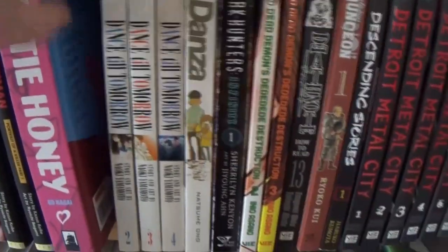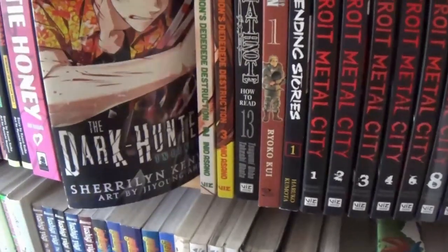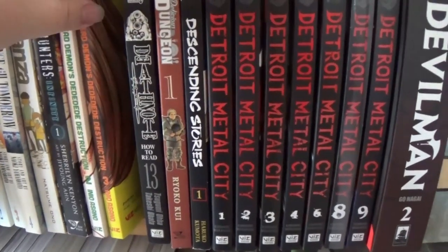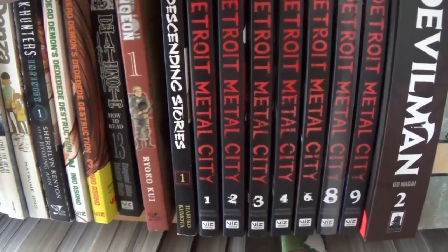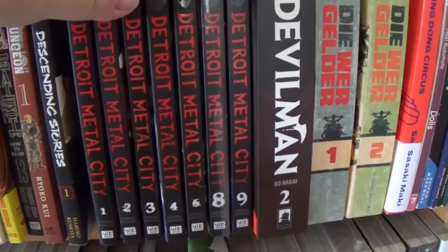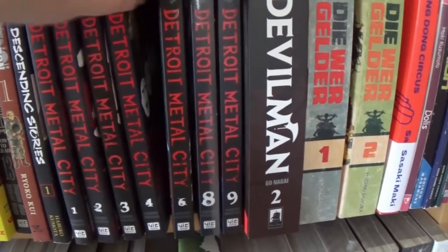Cutie Honey. I have Dance Till Tomorrow volumes two, three, and four — so I'm working on that one. Danza, this volume of the Dark Hunters. Dead Dead Demon, we have the first three, so we have a little catching up to do. Death Note volume 13, the How to Read volume. Delicious in Dungeon, we have the first two. Descending Stories — we're behind on that one. Detroit Metal City — did I hear somewhere that this is coming back or getting a reprint? Let me know if you know, because I saw something about it but didn't really understand.